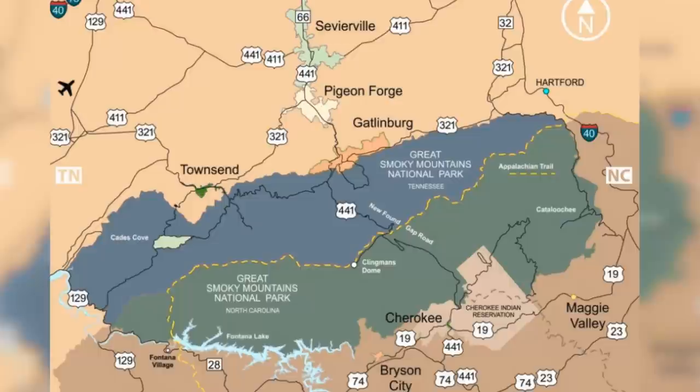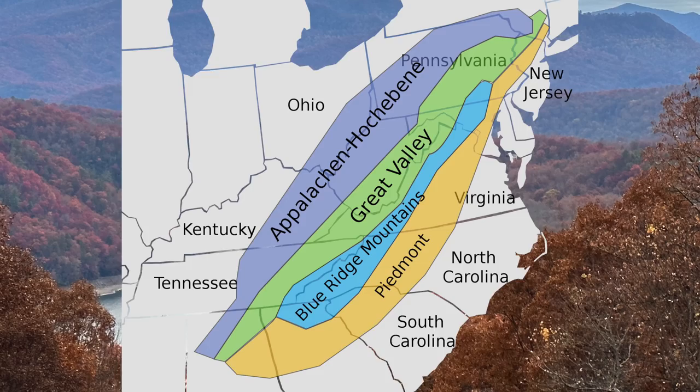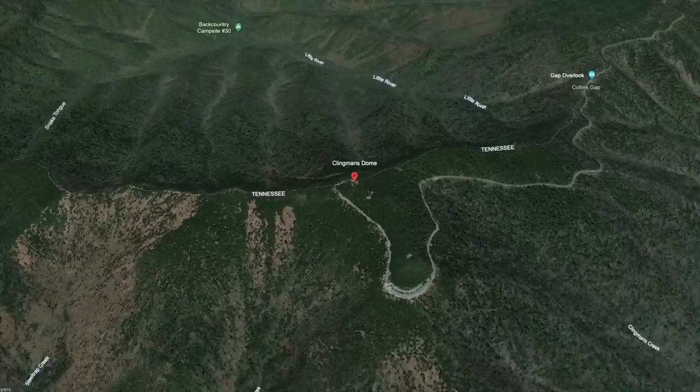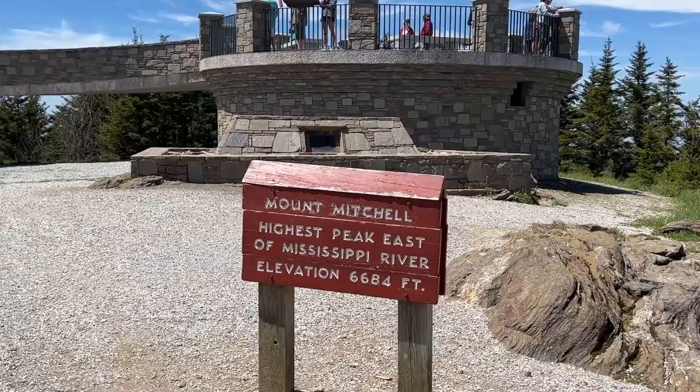We're going to be talking about the Smoky Mountains. Some of you might say that's not the Smoky Mountains — we know that the Smoky Mountains is a subset of the Blue Ridge Mountains and the Blue Ridges are a subset of the Appalachian Mountains. The highest point in the Smoky Mountains is Clingman's Dome. It's the tallest mountain in Tennessee, which rises to an elevation of 6,643 feet. The highest peak in the Appalachian Mountains is Mount Mitchell, and we have a video on that so be sure to check that out.